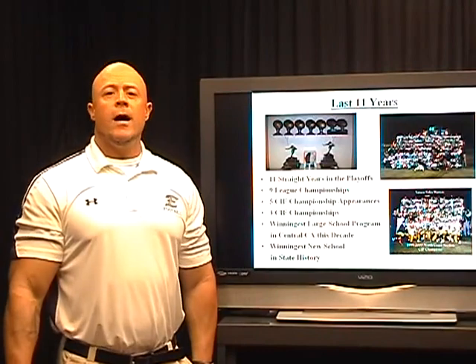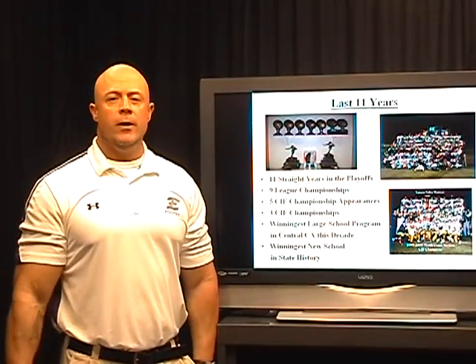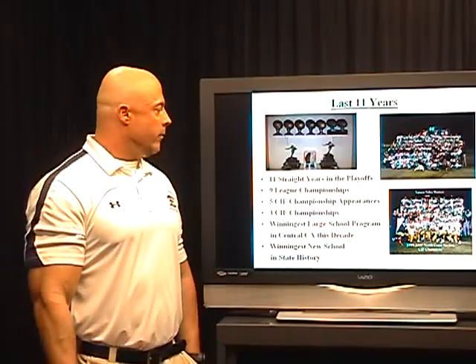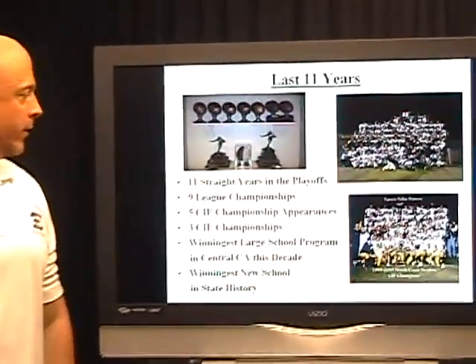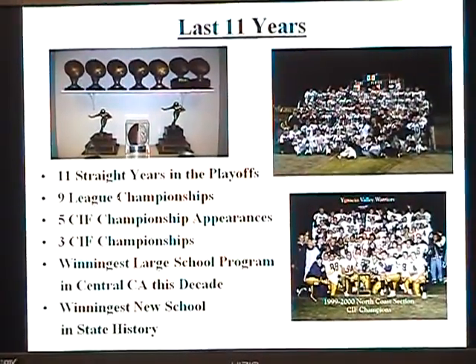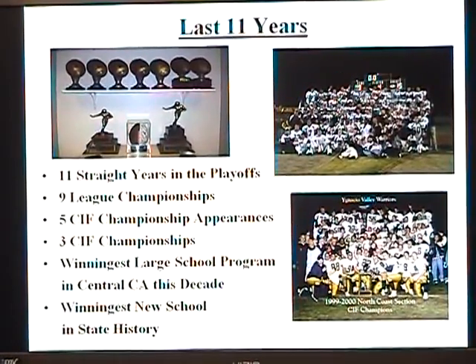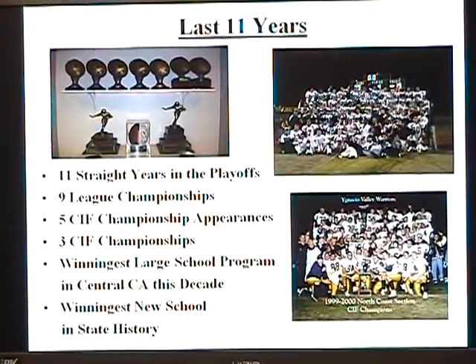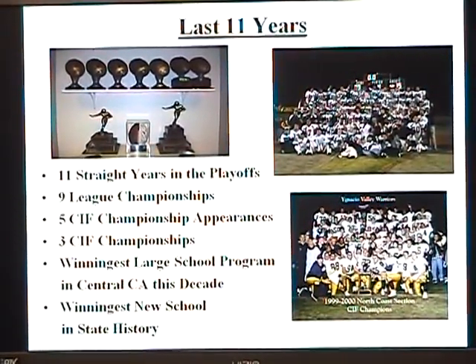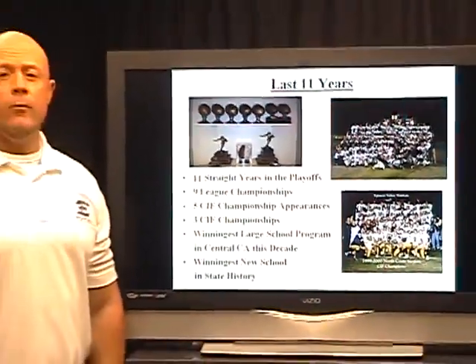The last 11 years running the I wing and the double wing offense, we've enjoyed a lot of success. We've been in the playoffs 11 straight times, we've had nine league championships, we've been in five CIF championship appearances, three CIF championships itself, and we're the winningest large school program in Central California this decade. We're also the winningest new school in California state history.